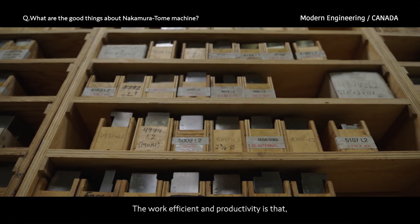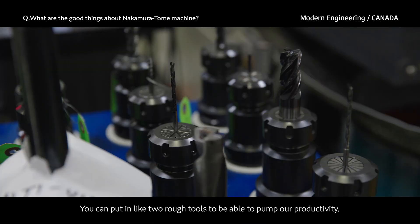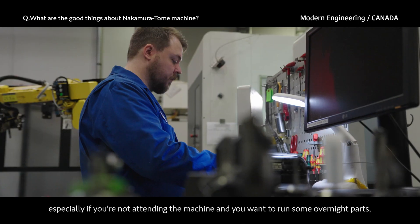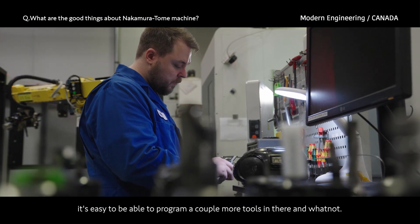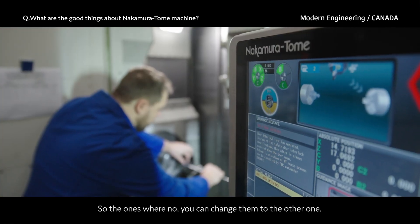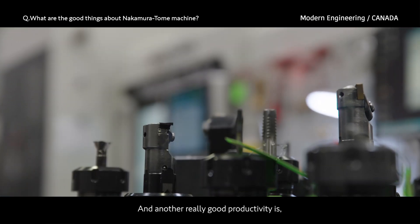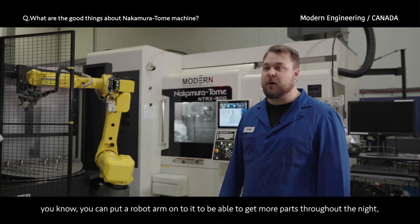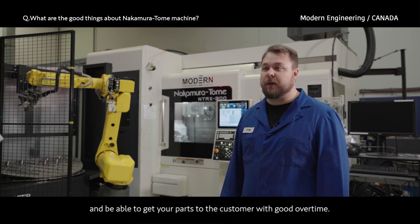The work efficiency and productivity benefit is that it has a tool changer, which makes things a lot easier. You can put in two roughers to pump out productivity, especially if you're not attending the machine and want to run overnight parts. It's easy to program a couple more tools so if one's wearing out you can switch to the other one. You can also put a robot arm onto it to get more parts throughout the night and deliver to the customer with good overtime.